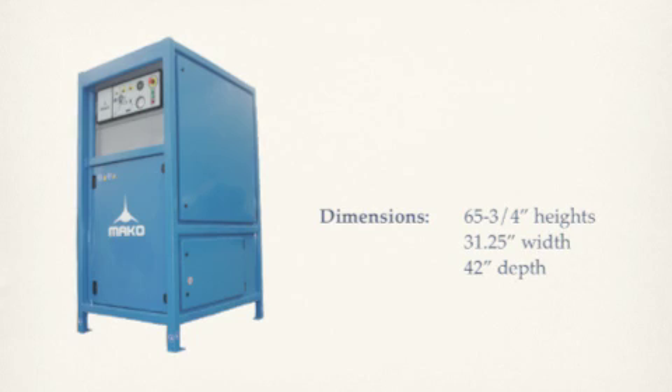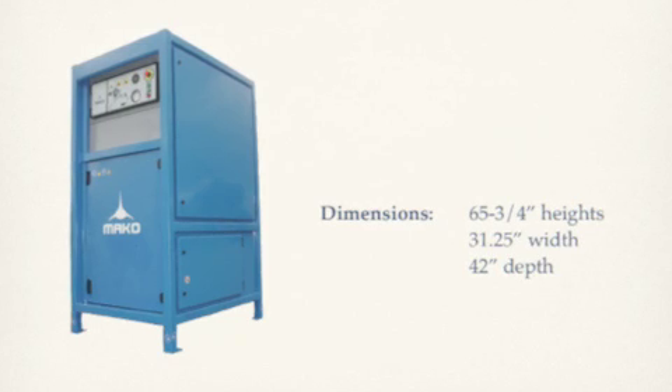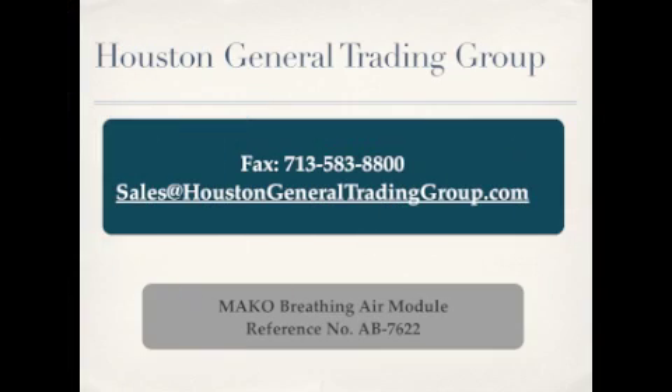Dimensions are 65¾ inches height, 31.25 inches width, 42 inches depth. Contact sales at houstongeneraltradinggroup.com to request a quote or to get more information.